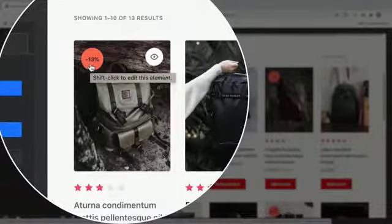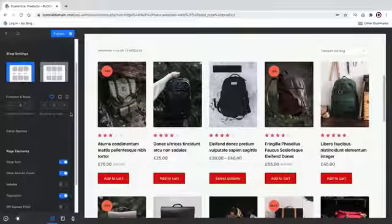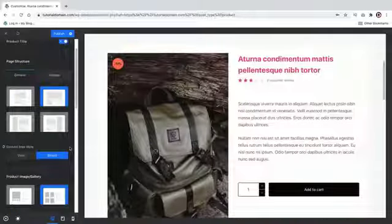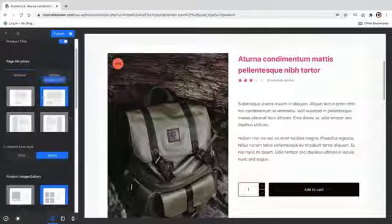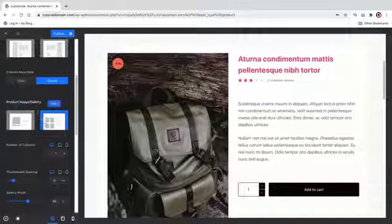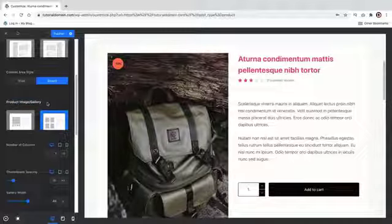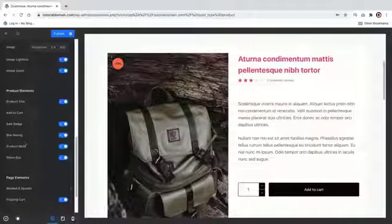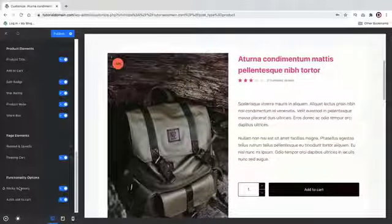You can set the sale badge value to a specific number — for example, instead of saying 'sale' you can put '13%' or '8%'. You can design the elements on every single product, and for your shop page there are various styles like shop page type one and type two. You can change the columns and rows for your ecommerce website and design every single element within your shop page. For the single product page there are four different styles, a second style for the product image gallery, options to change column numbers, thumbnail spacing, gallery width, and fully customizable product elements.